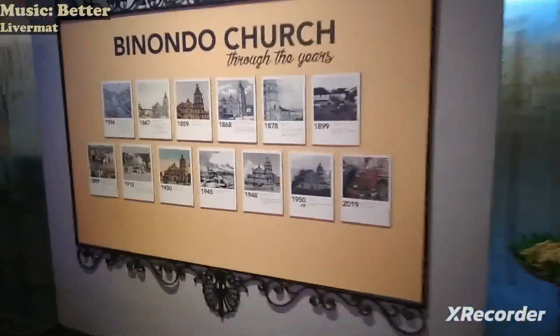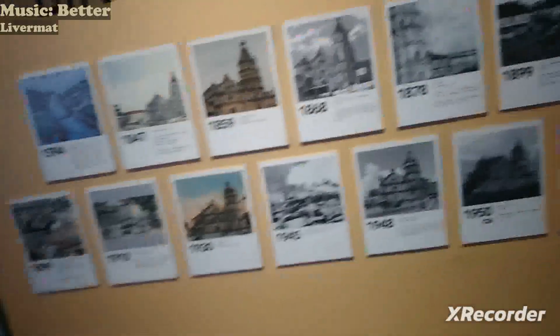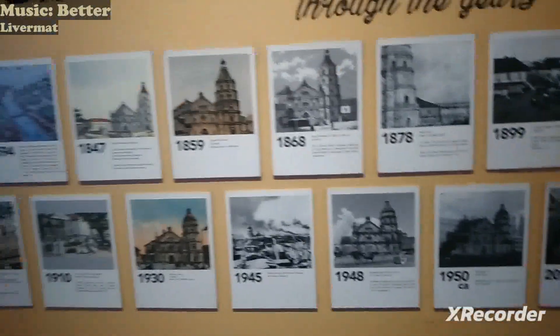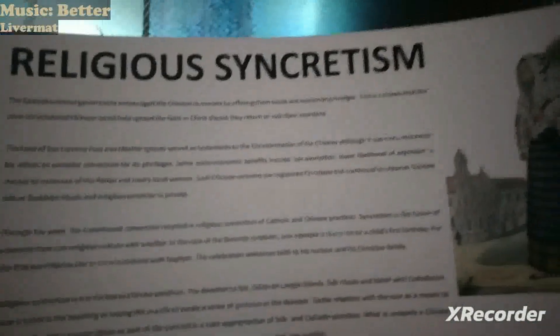This is the non-dood church. There's even a short description of its history. There's also some furniture — baptism for Chinese migrants from the 1600s — and then the religious syncretism display.